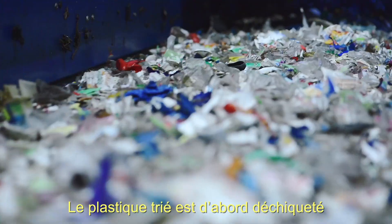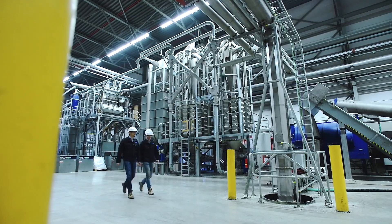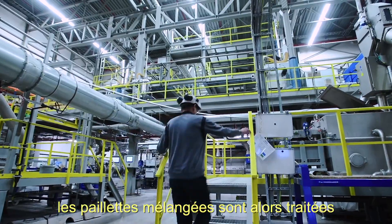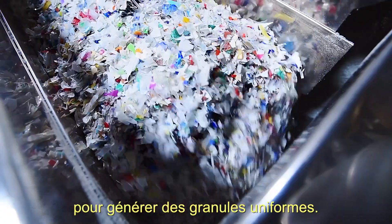The sorted plastic is shredded first and then washed intensively. In a big machine, the mixed flakes are then processed to uniform granules.